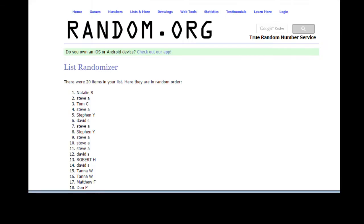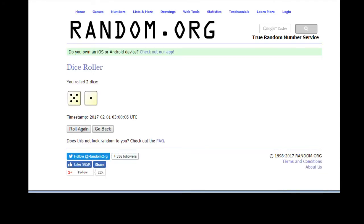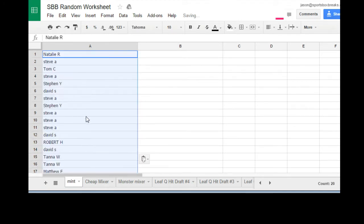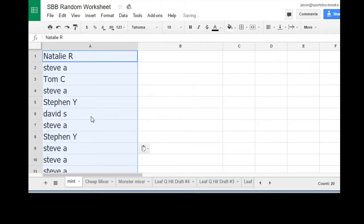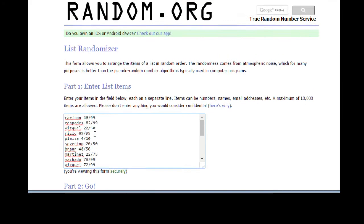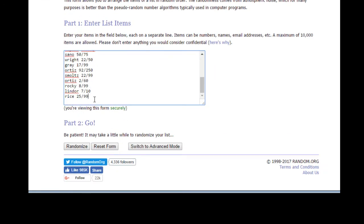All right. We got Natalie R. down to Matthew F. six times, and there was six on the dice. Put them in here — Control V. We'll call it Mint. And then we'll do the hits — Carlton out of 99 all the way down to Jim Rice out of 99. Here we go.